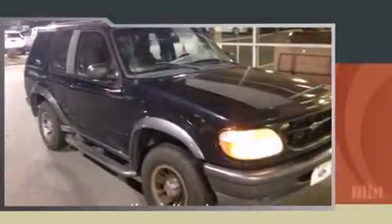The 1998 Ford Explorer. It features an automatic transmission, rear-wheel drive, and a 4-liter six-cylinder engine.